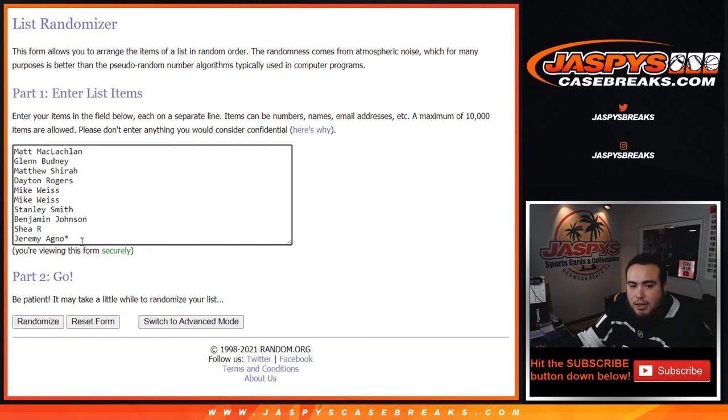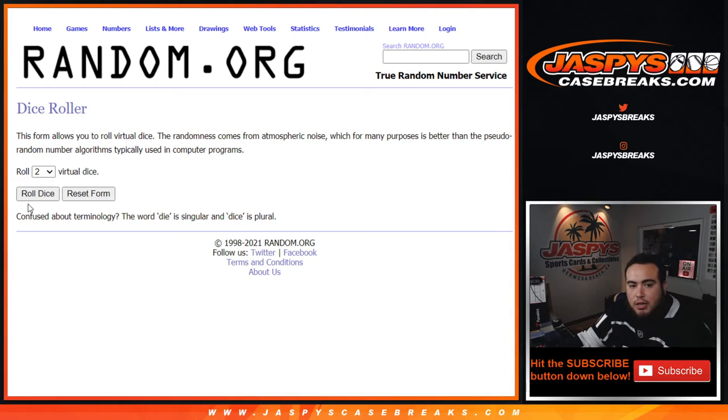So for customers that are in — Matt down to Jeremy — you have 0 through 9. Good luck, let's roll it.